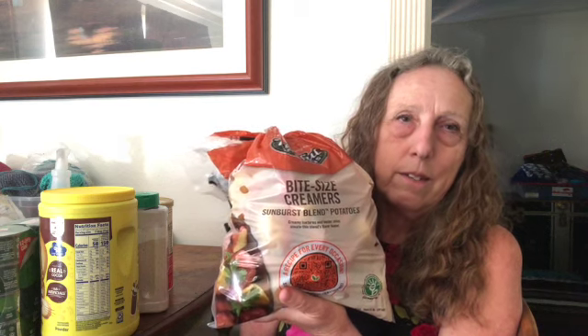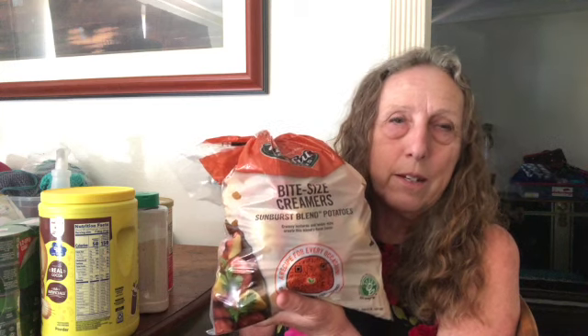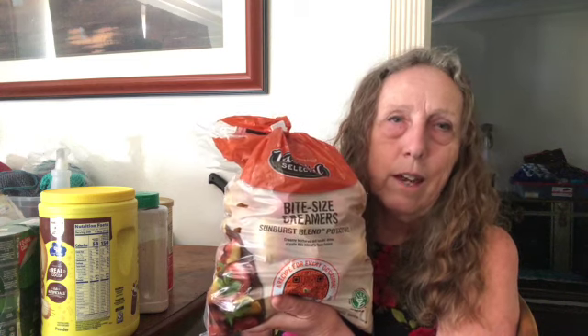Finally, I picked up some potatoes — five pounds of small creamer potatoes for $9.99. I know that's expensive for five pounds, but I cannot eat 10 pounds of potatoes before they go bad. I'm going to keep them in the refrigerator because the other ones ended up sprouting in the kitchen, and in summer they sprout even faster. Hope your cooking and eating is going well — thank you so much for watching.